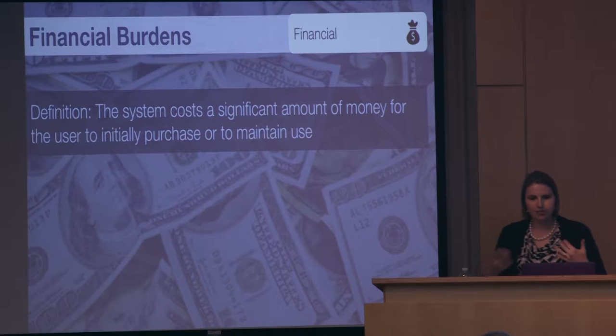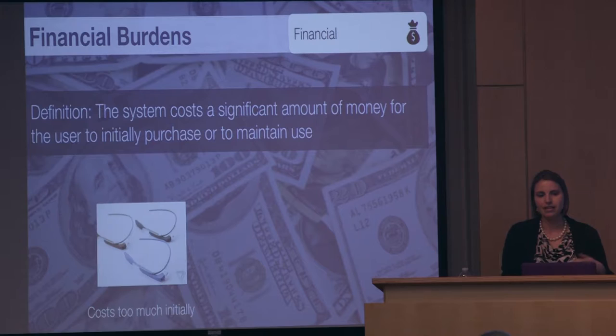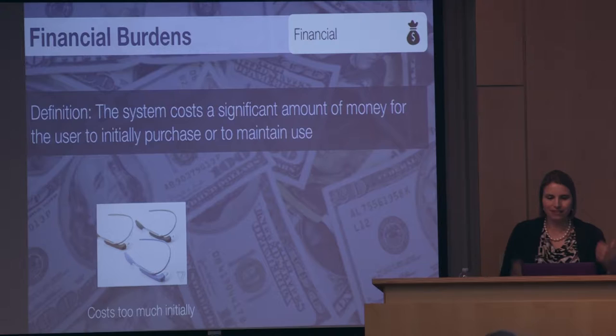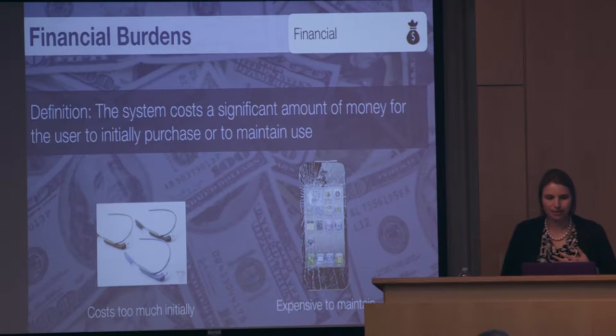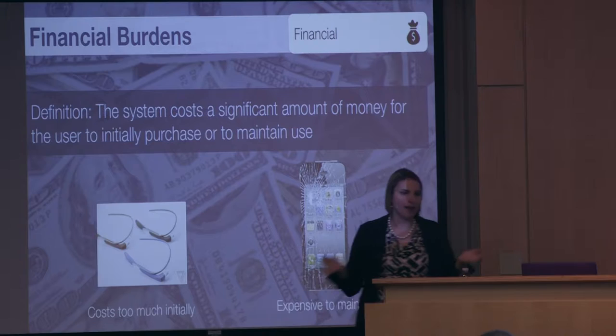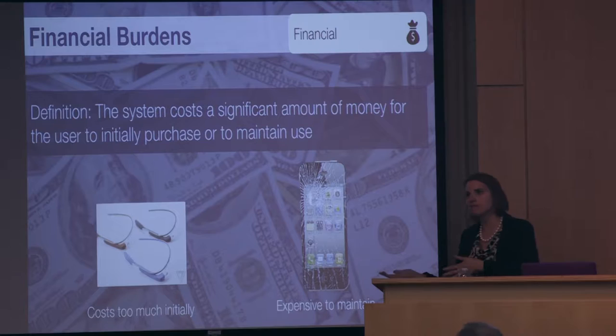The last category is financial burden — it either costs a significant amount to initially purchase, like an iPad, or to maintain use through subscription fees, or items that have to be replaced. When Google Glass came out, many people said they would never pay $1,200 for that device. The significant cost was much higher than the value people anticipated. It's also relative to the person — someone might find a MacBook Air burdensome due to cost compared to a Windows machine, while others think it's worth the $1,300. What one person finds burdensome may not be the same for another.